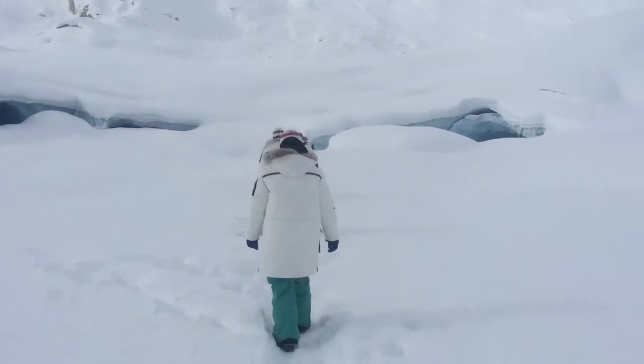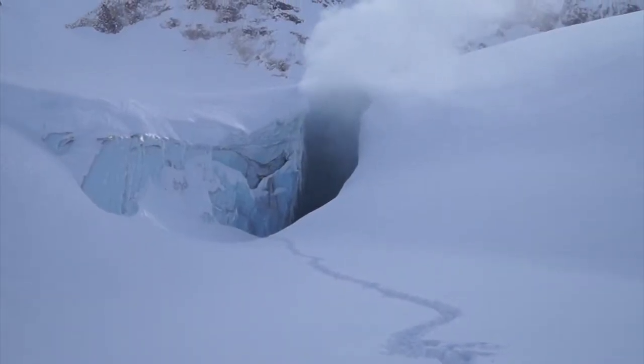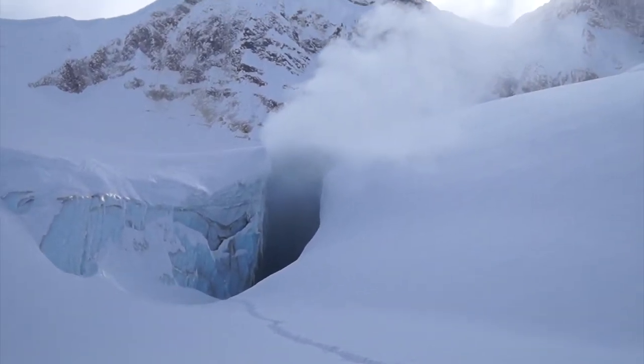Like, absolutely amazing. Just exploring. There's a cave on the edge of a glacier — there's smoke, there's steam, lava melting ice deep in the glacier, blowing up.